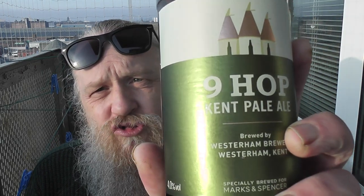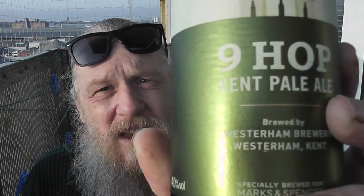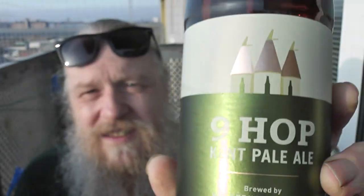Yeah, I was allowed in — they didn't ask me for a certificate or a pass card. And we've got this: Nine Hop Kent Pale Ale from Marks and Spencers, brewed by Westerham Brewery, Westerham, Kent. Specially brewed for Marks and Sparks. I hardly ever go to Marks and Sparks. There's a nice little label that says a huge charge of hoppy, citrus, lemony aromas, balanced by a malty smooth finish.